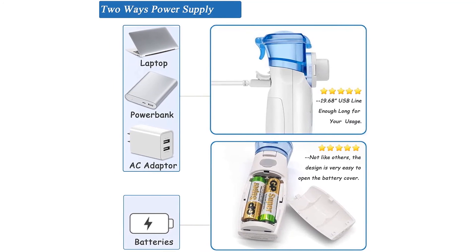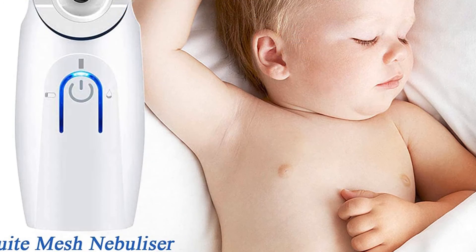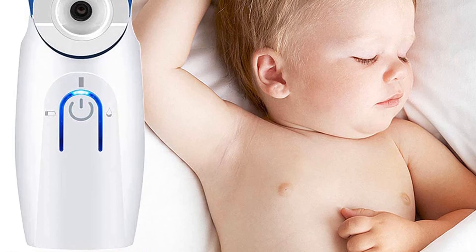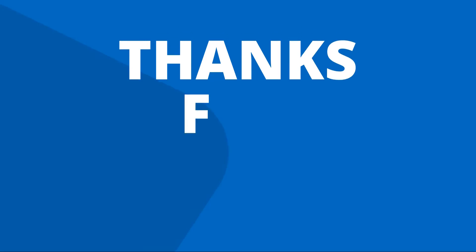When you suffer from severe respiratory problems, a simple treatment process can cost about seven hundred dollars. This nebulizer will help you save up to 17 times the money, and it will still work even if you only have a small amount of liquid prescribed.